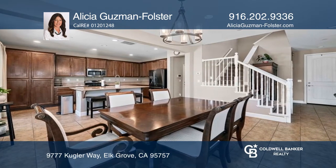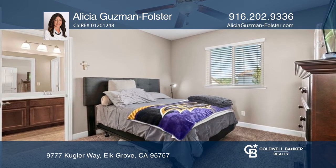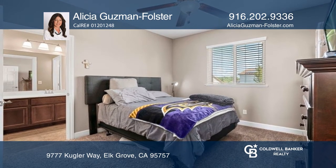This home also offers an upstairs laundry room, a shared bathroom with double sinks, and a spacious primary bathroom with a walk-in closet.